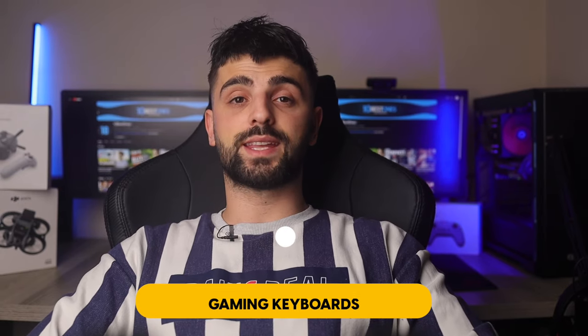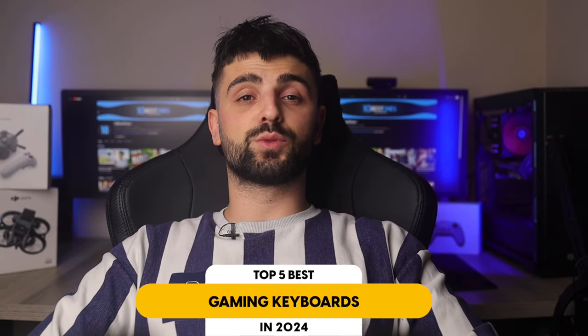In this video I will help you find the best gaming keyboard. Links to all the products we mentioned in this video will be listed in the description. Let's get started.